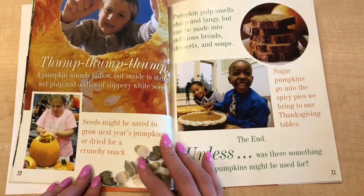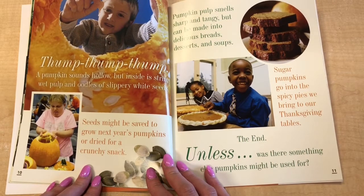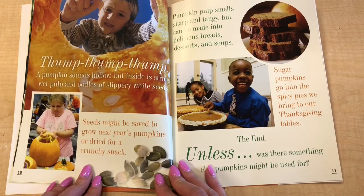Thump, thump, thump. A pumpkin sounds hollow, but inside is string-wet pulp and oodles of slippery white seeds. Seeds might be saved to grow next year's pumpkins or dried for a crunchy snack. Pumpkin pulp smells sharp and tangy, but can be made into delicious breads, desserts, and soups.